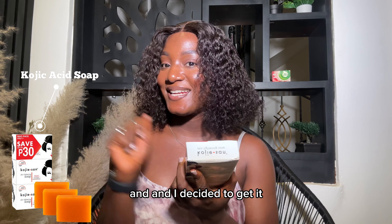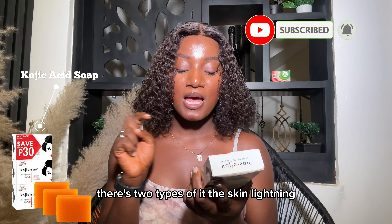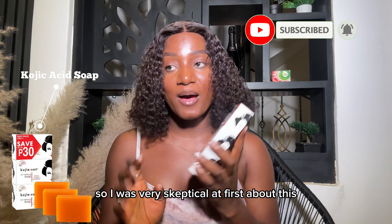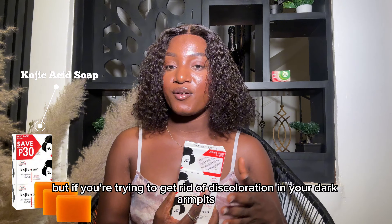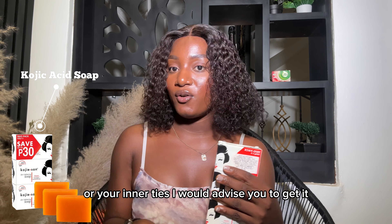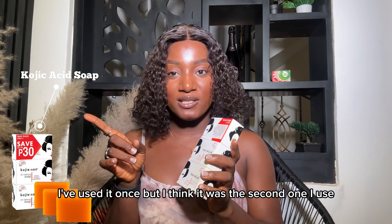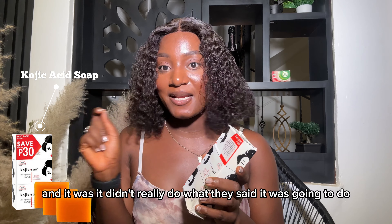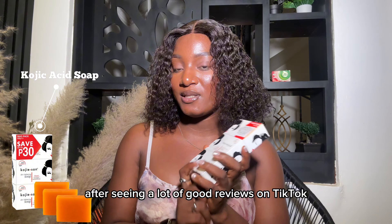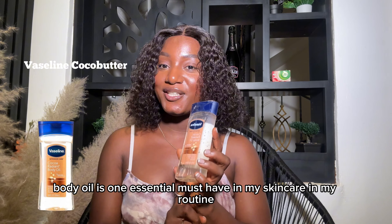The TikTok girlies have been talking a lot about Kojic sand and I decided to get it, so I got the Zero Pigment. There are two types of it — it's a skin lightening soap. I was very skeptical at first, but if you're trying to get rid of discoloration in your dark armpits or inner thighs, I would advise you to get it. I've used it once before and it didn't really do what they said, so I decided to give it another try since I've seen a lot of good reviews on TikTok — I'll let you guys know how it goes.